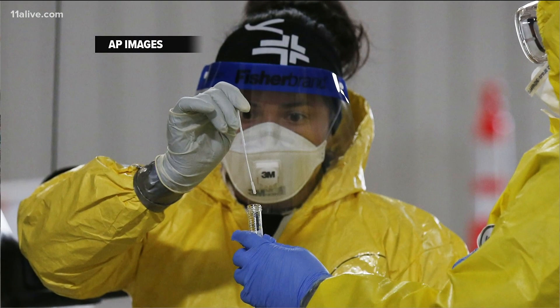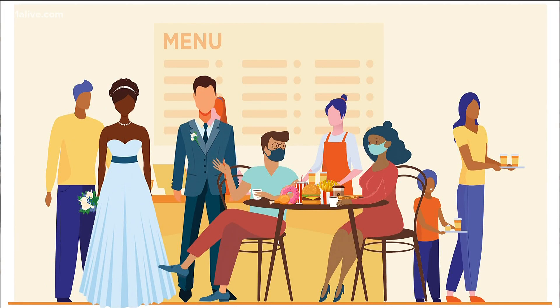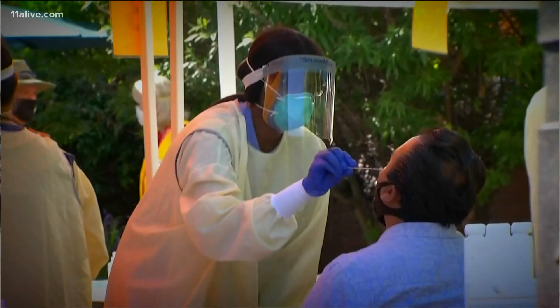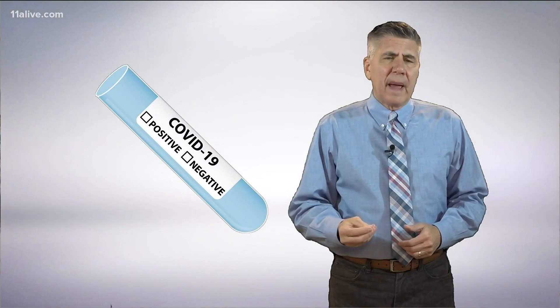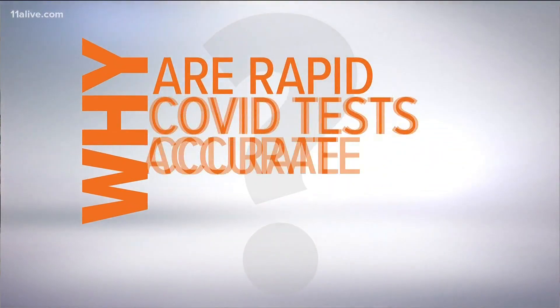Faster is not always better. If you want to fill your stomach quickly, you visit a fast food restaurant — but that's not where you want to take your date for the prom. When it comes to testing for COVID-19, a quick result may come at the expense of accuracy. So let's look at why the rapid tests are not as reliable.